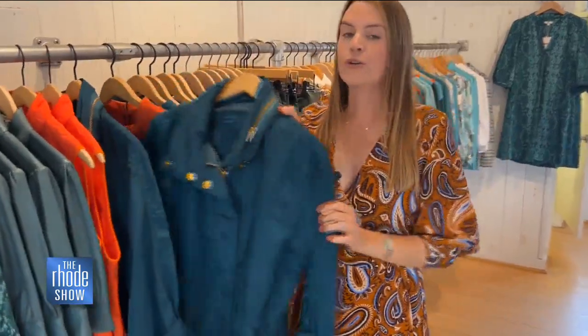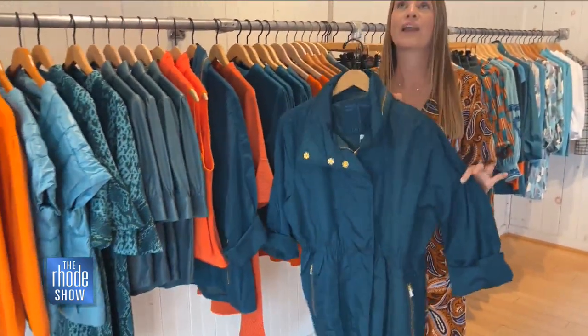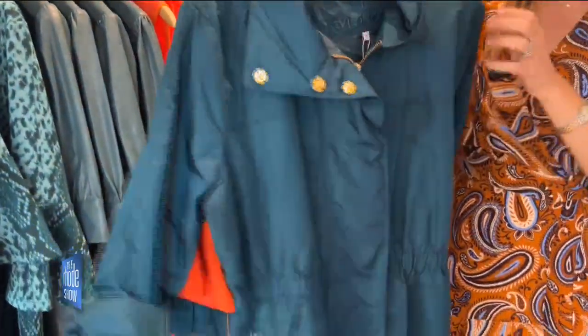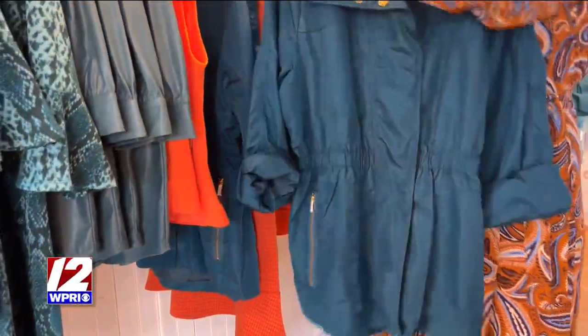Another item that we are known for is the Newport rain slicker. You cannot come to Newport and not bring a raincoat. This one is one of our all-time favorites and we have it in every color of the rainbow.